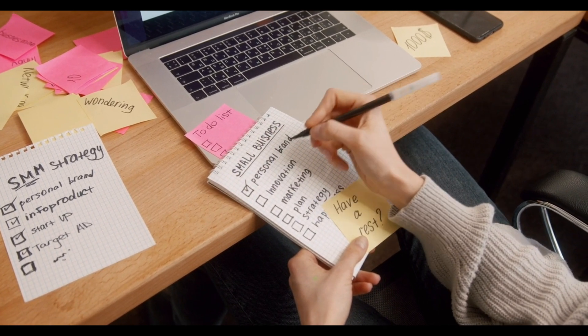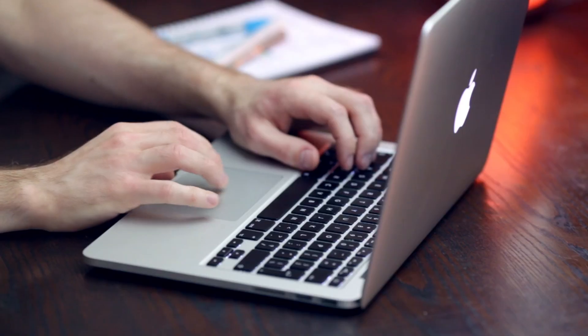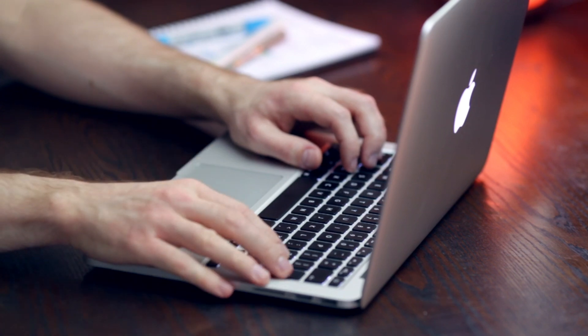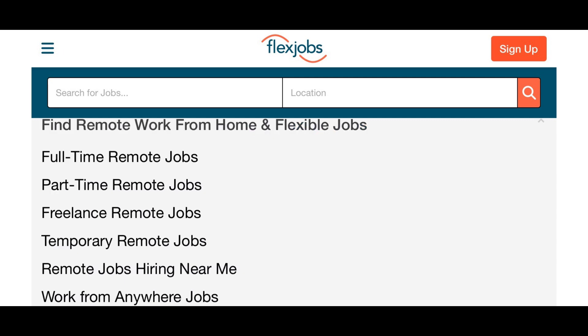So get out your pen and paper. Get your checklist and do some research. Put in your job inquiries and your locations, and then the screen will pop up and give you your options.